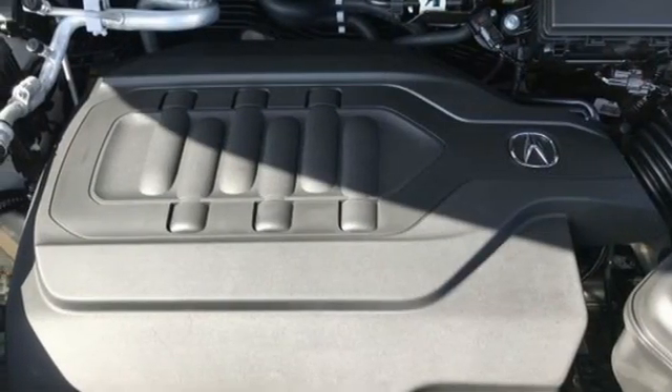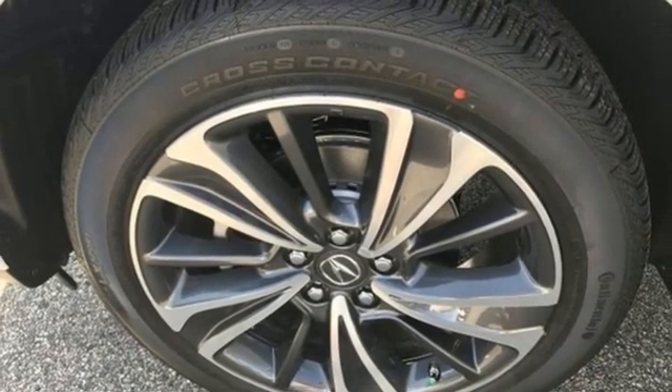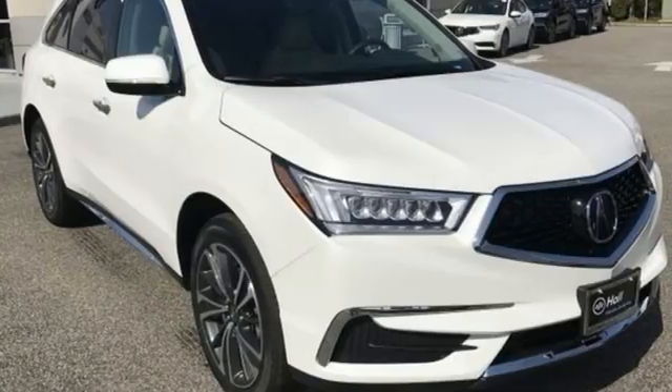Streaming audio, memory steering wheel settings, dual zone climate control, auto tilt away steering column, and automatic transmission.